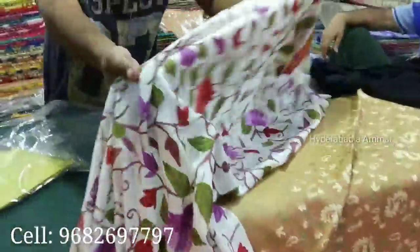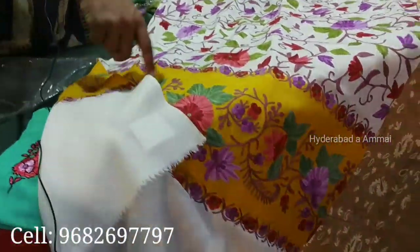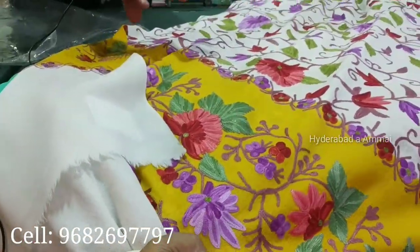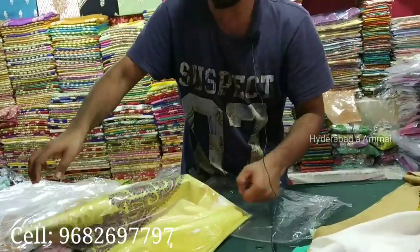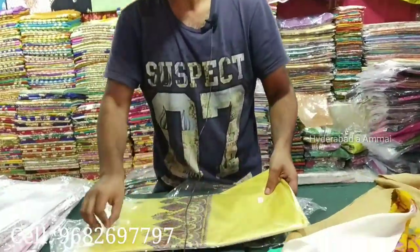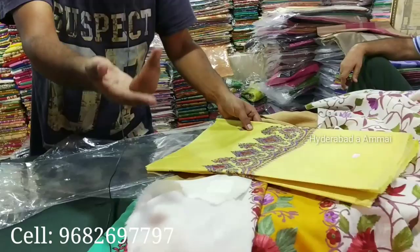This is a double-dye variety, also starting at 1,250 rupees, and going up to 2,500 rupees. We also have pure silk sarees — original pure silk hand-embroidery sarees in a variety of different types.